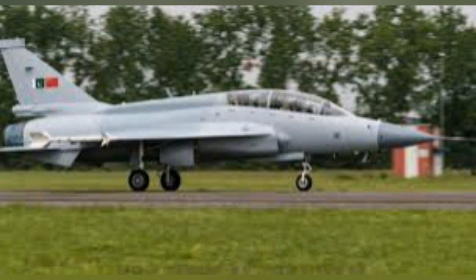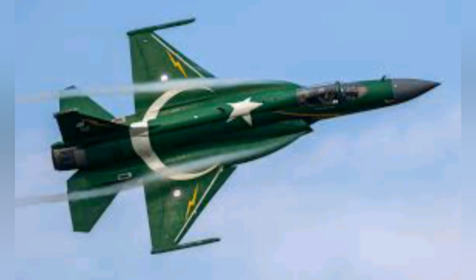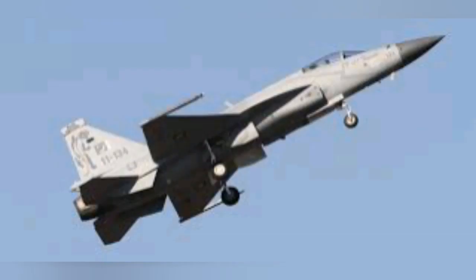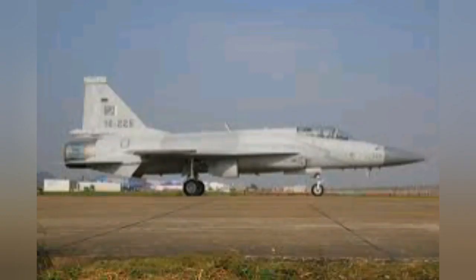JF-17 Thunder Block 3 will certainly enhance its strike capabilities and will include a supersonic anti-ship missile under development and guided bombs like C-7 laser-guided bombs. It will also increase standoff capabilities by adding Takbir guided bombs and SOM bombs. In the air-to-air role, it will acquire the PL-15 and other unconfirmed IR missiles.